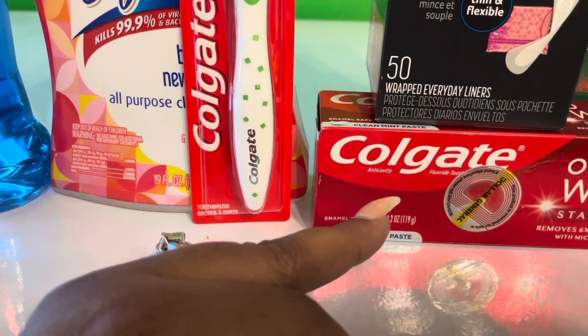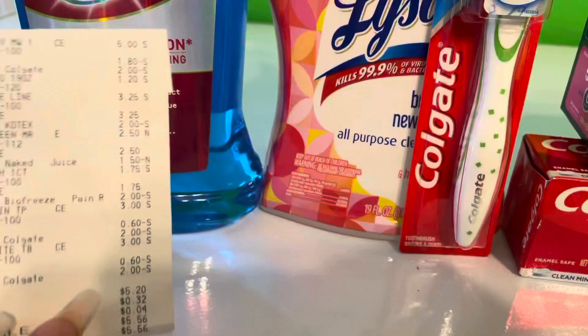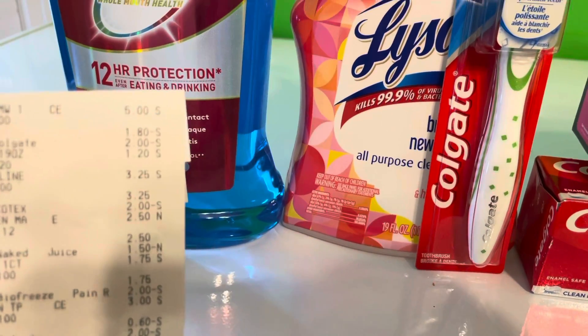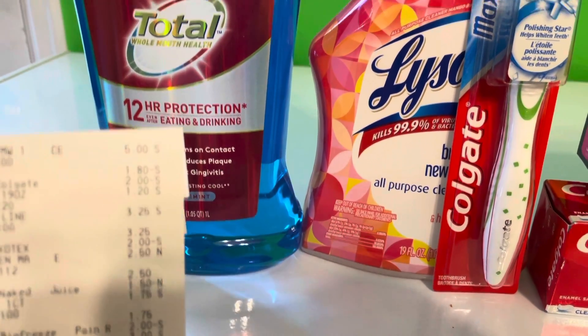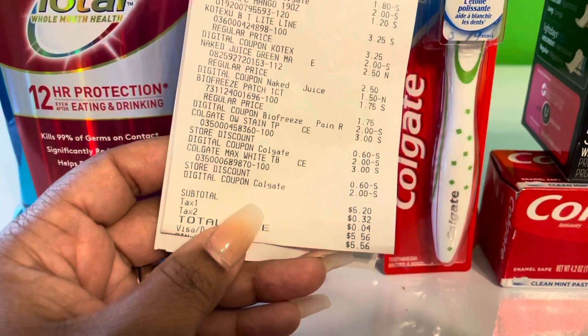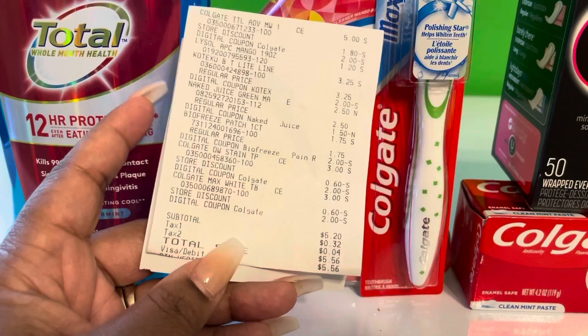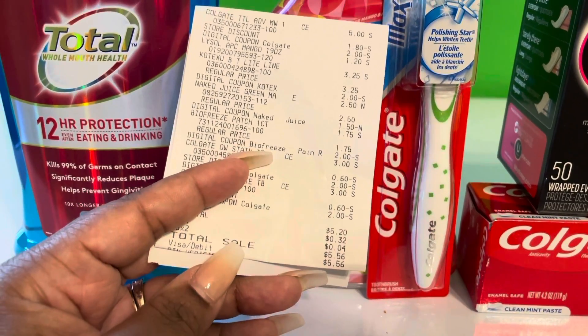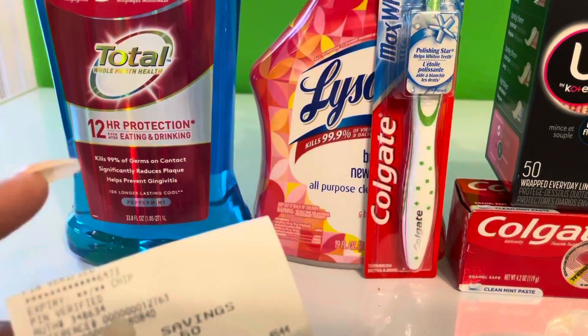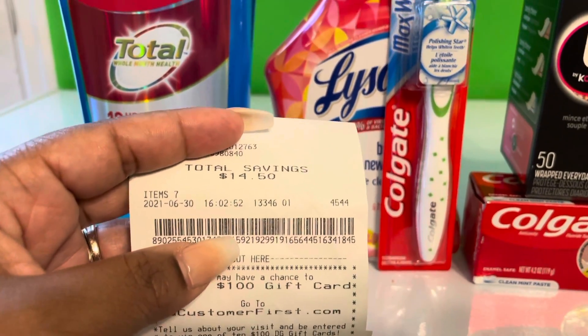I basically paid forty cents for the toothbrush and forty cents for the toothpaste, and the mouthwash was maybe a dollar. For all these items it was five dollars and twenty cents before tax. With my digital coupons I paid five dollars and fifty-six cents with tax, and I saved a whopping fourteen dollars and fifty cents.